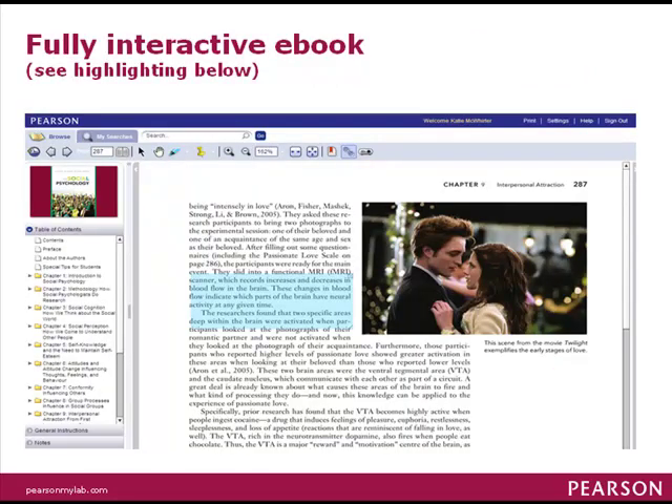MyPsychLab is a website with a fully interactive e-book that you can highlight, make notes in, search, and zoom.